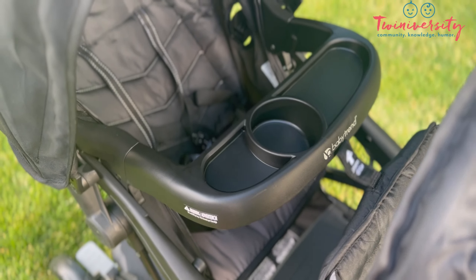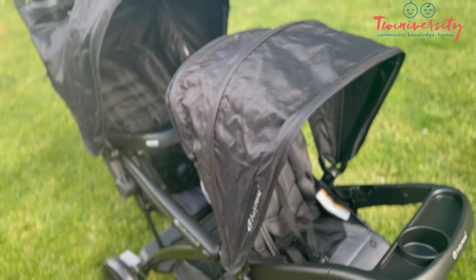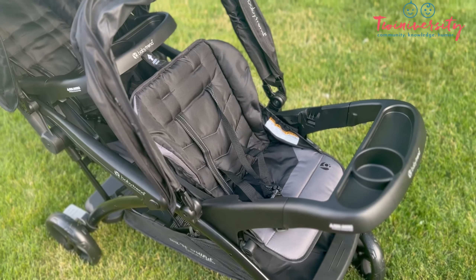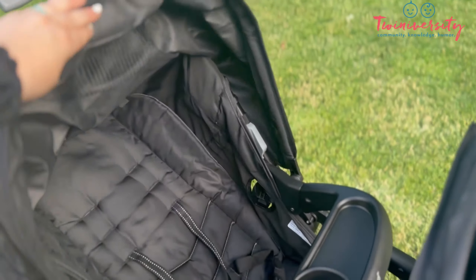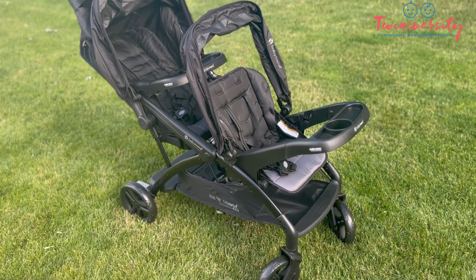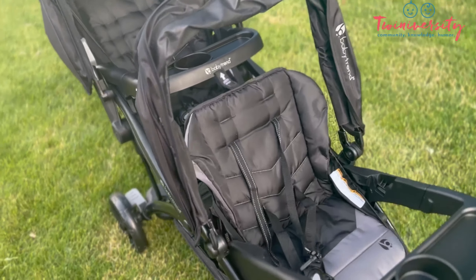Classic Baby Trend — this stroller is unbelievably affordable, easily used with your duo, and has just enough bells and whistles to get the job done. Already we can see we've got kiddo trays, canopies, and plenty of storage for such an affordable stroller.